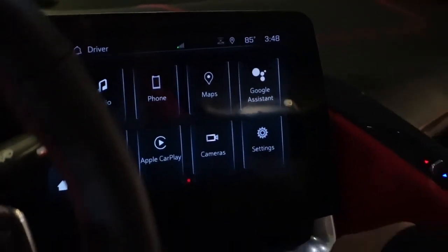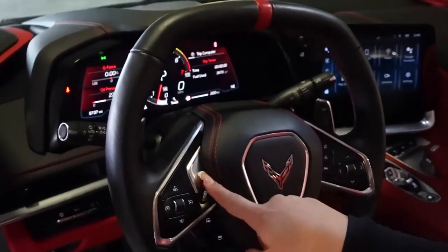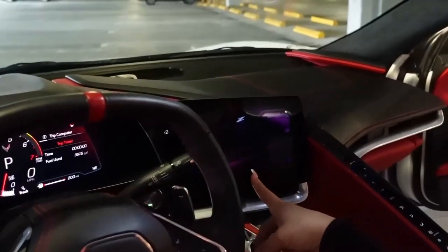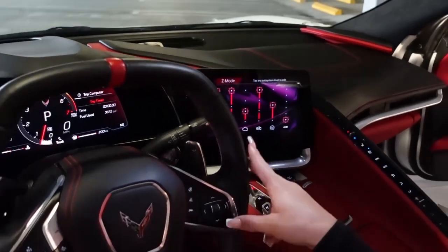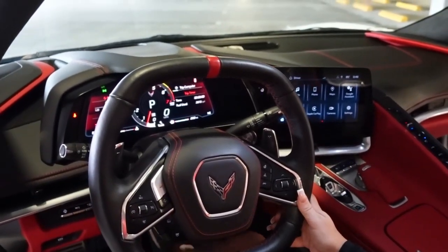It is a V8 car so it does get pretty loud. You press this little Z button right here and you can see it goes into Z mode — it's a Z package, which is like a Z06 package, one step up from this. And then I'm gonna rev it a little bit.